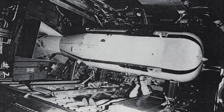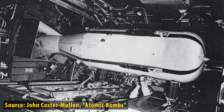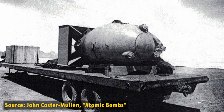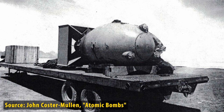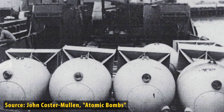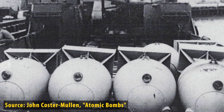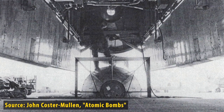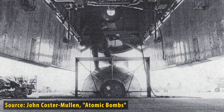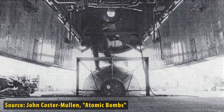Here's a Little Boy test unit loaded into a B-29 bomb bay, and here's a Fat Man test unit nicknamed a Pumpkin. Some were packed with high explosives; others were outfitted with a smoke device to signal detonation. Both used the exact same triggering mechanism that would detonate the Hiroshima bomb. It usually worked, but sometimes it didn't.